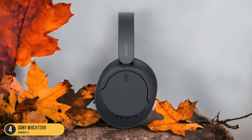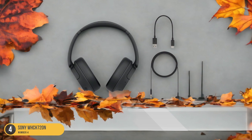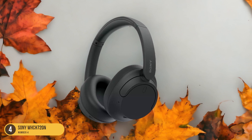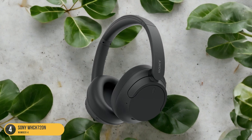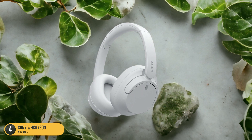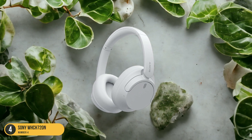The sound quality is clear, and the active noise-canceling works decently to block out unwanted background noise. Despite the solid build quality, it's worth noting that they lack a carrying case and foldability, which might be a consideration for some users on the go. Overall, the Sony WH-CH720N is a reliable choice for those looking for an affordable pair of headphones that deliver on both sound performance and convenience, making it a great value for the price.